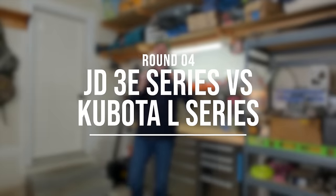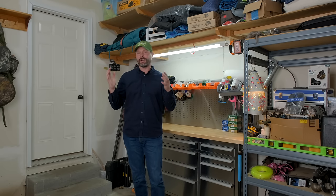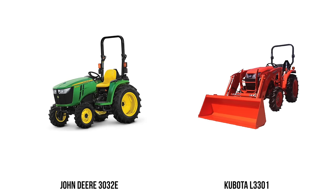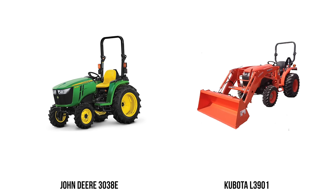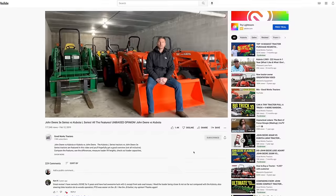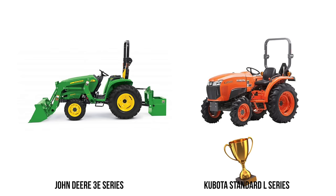Round four: John Deere 3E series versus the Kubota standard L series. We're going to lump them all in together — the 3025E versus the L2501, the 3032E versus the L3301, and the 3038E versus the L3901. We did a very in-depth comparison between the 3E and the standard L series if you want more information. Kubota is taking a commanding lead — they're going to win this round as well, with the standard L taking the win over the John Deere 3E series.